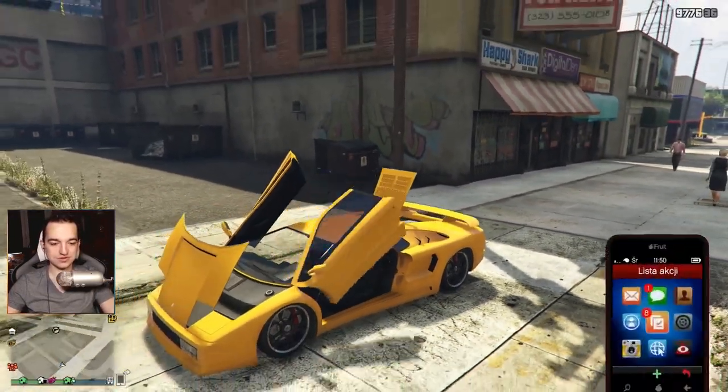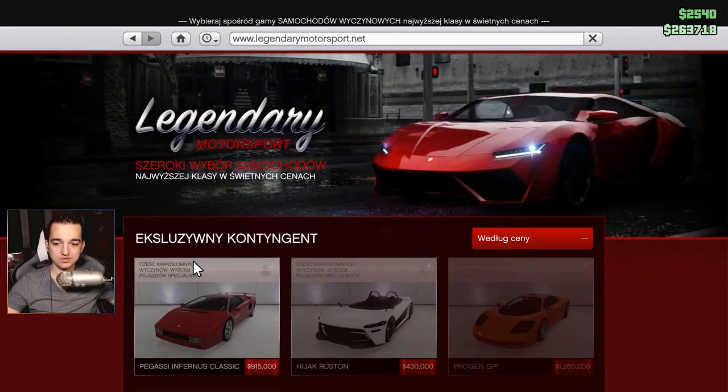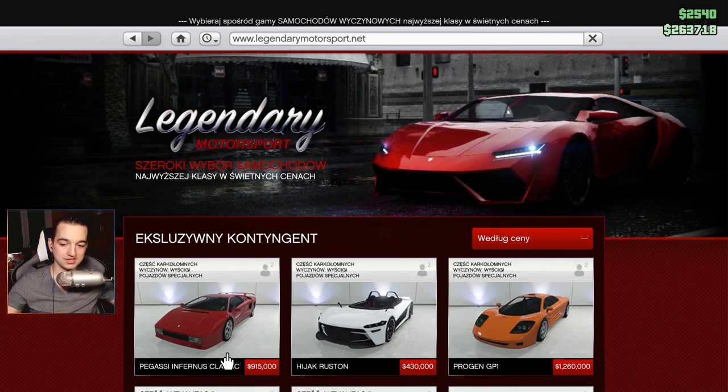It's a really nice little car. It costs just under a million — not quite a million, my friends. Not quite a million. 915 thousand.